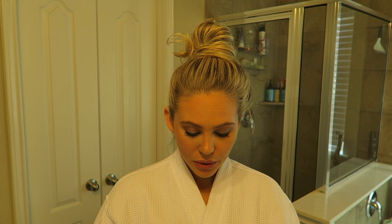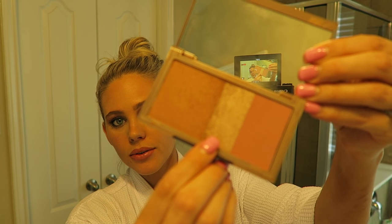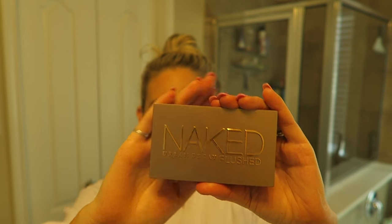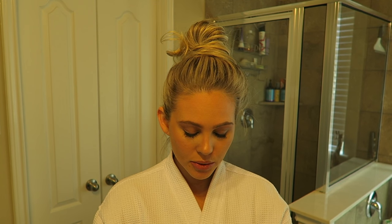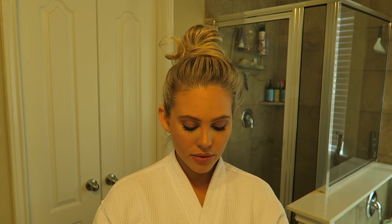The last thing I did differently today is I started using my highlighter from the Naked Urban Decay Flushed Palette — specifically the shade 'Strip,' which is a bronzer, highlighter, and blush trio. I used a little bit of the highlighter above my cheekbone and a little bit down the center of my face, and I think it looks really nice.